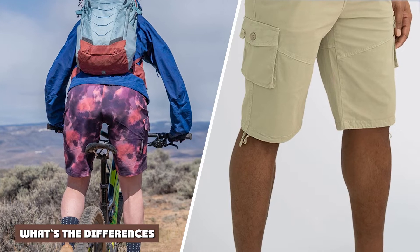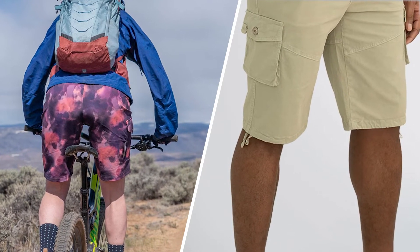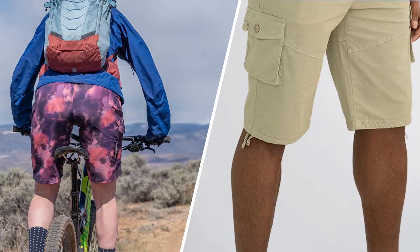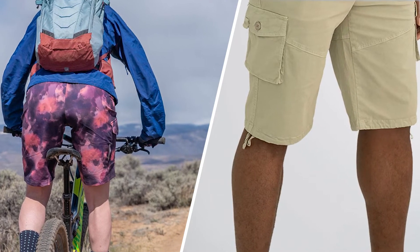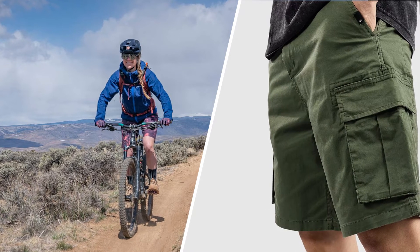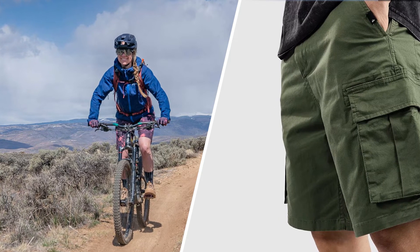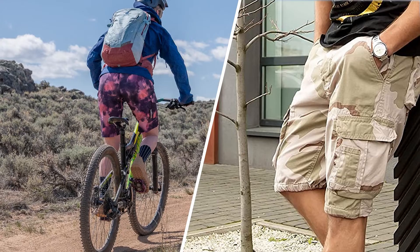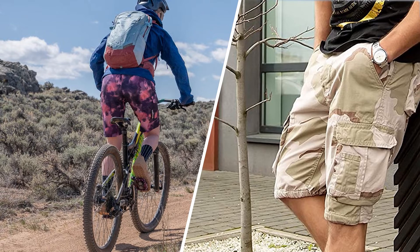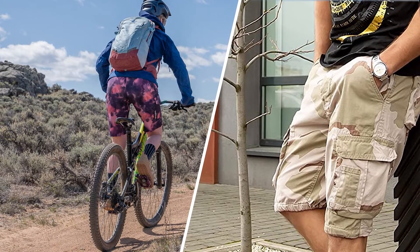There's one important difference between cargo shorts and MTB shorts: the stretch. MTB shorts provide just enough stretchiness to make biking more comfortable. They give bikers much more freedom of movement than other types of shorts. The other difference is that MTB shorts sometimes have padding, which also makes biking more comfortable. Not all MTB shorts have padding, so make sure you know what you want before you buy a pair. Mountain bikers have different preferences, and you can find pros and cons for both options.